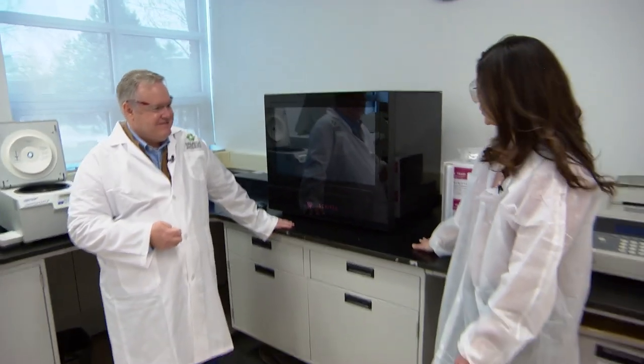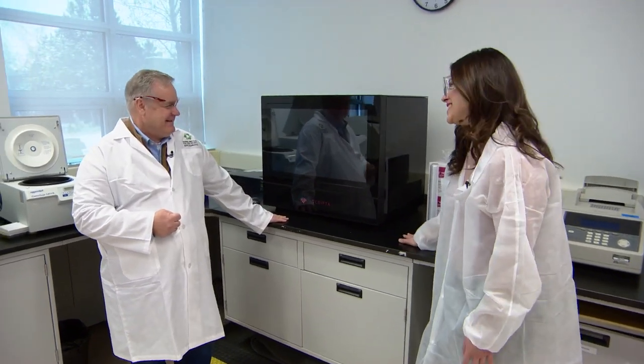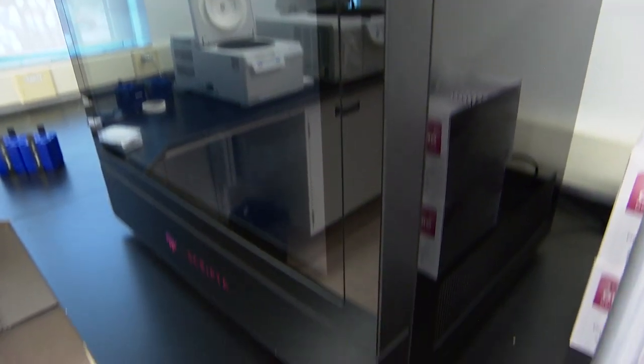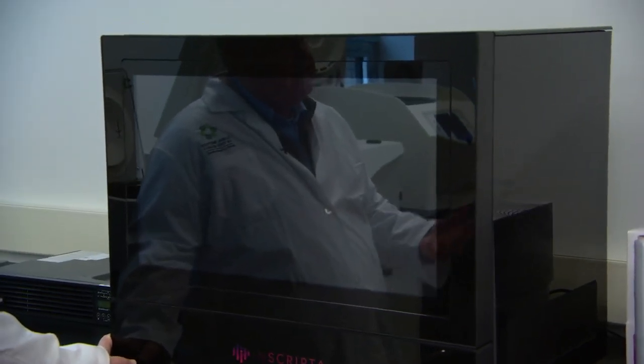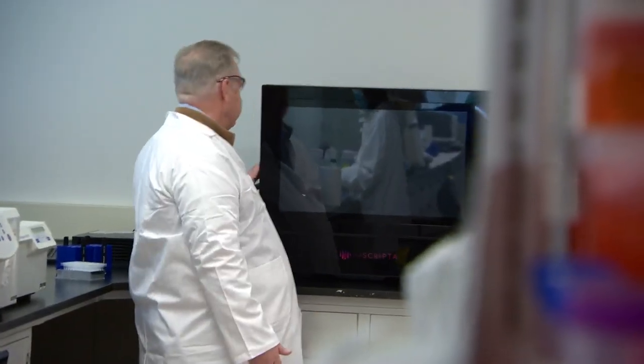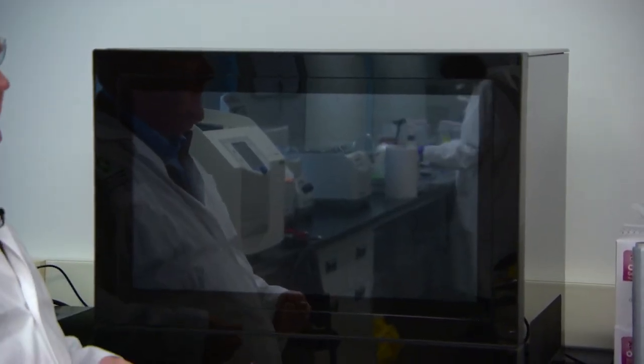We're standing in front of what looks like a very large microwave — or if you're old enough, a box TV. It's called the Onyx, and it's a solid-state yeast and bacterial engineering platform. That means we're able to design, build, and test new designs of proteins. When you're starving you need calories, but when we think about food security and food sustainability, we need to be thinking about nutrition.